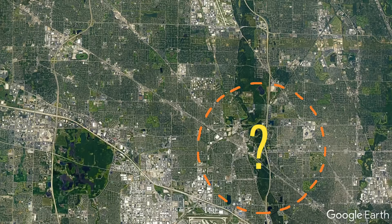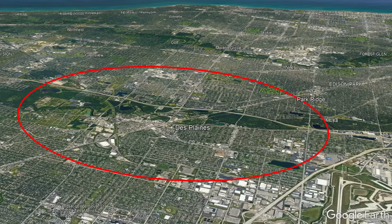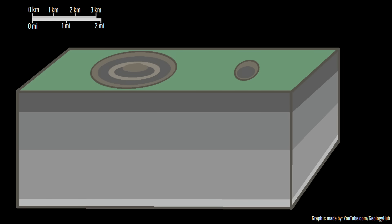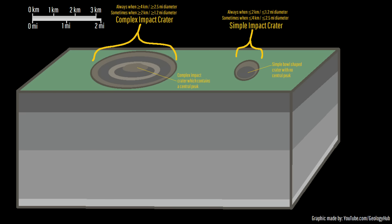So, what evidence exists that proves this buried feature is an impact crater? For one, in its center, the bedrock is seemingly uplifted in a fairly circular shape, being about 800 feet higher than where it should be located. This marks a central peak, which is found in all Earth-based impact craters with a diameter of greater than 4 kilometers or 2.5 miles.